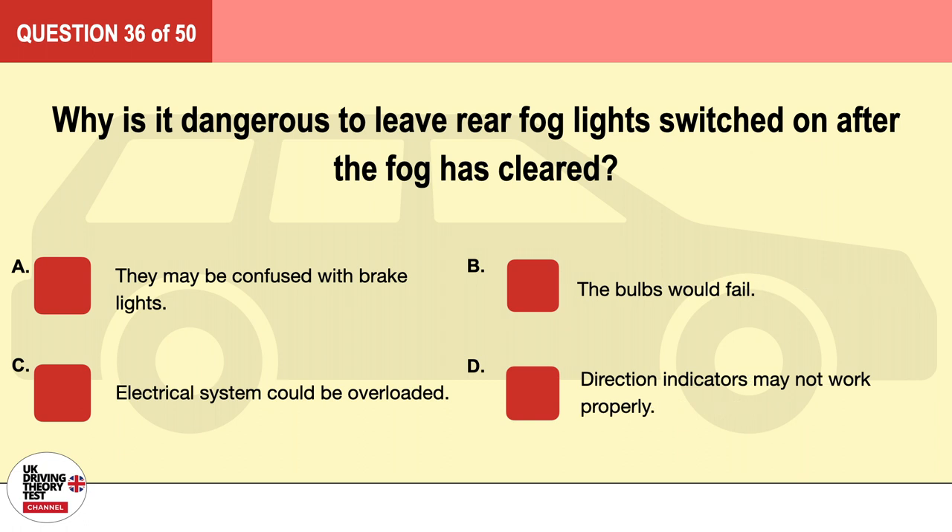Question 36. Why is it dangerous to leave rear fog lights switched on after the fog has cleared? A. They may be confused with brake lights. B. The bulbs would fail. C. The electrical system could be overloaded. D. Direction indicators may not work properly. The correct answer is A: they may be confused with brake lights.